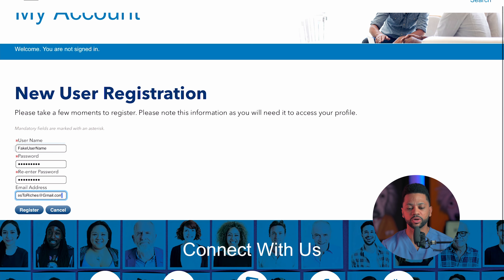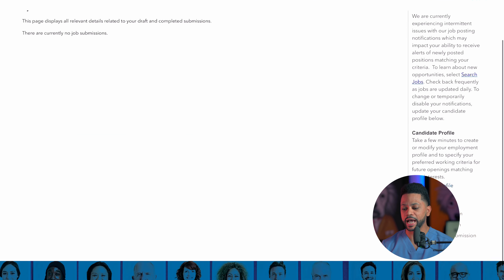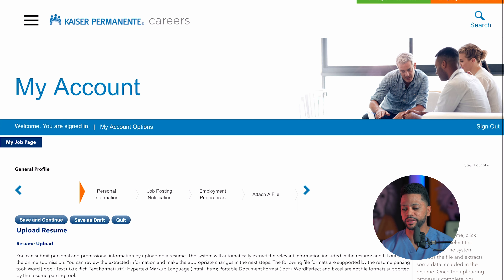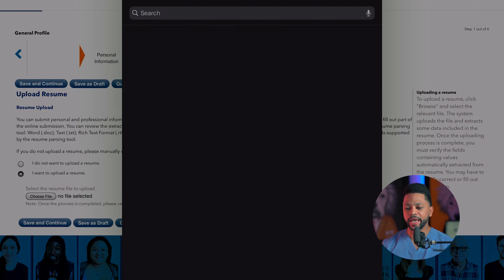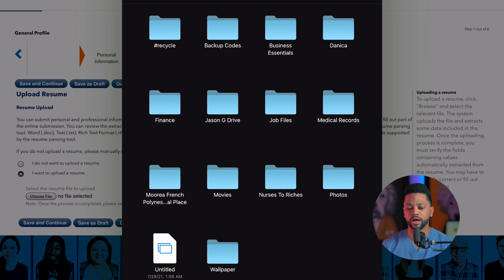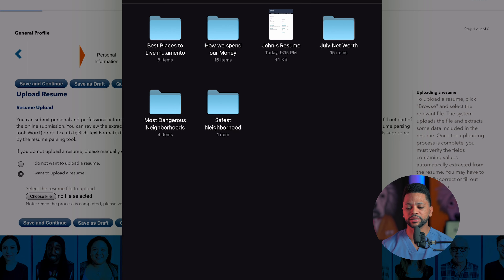The first thing you're going to want to do is open up your web browser. You're going to go to Kaiser Permanente jobs, click on Kaiser Permanente careers, then click on my profile. Here you're going to create a new profile with a new username and password — go ahead and put in this information. Once you complete this, it's going to take you to the next page when you click on register.